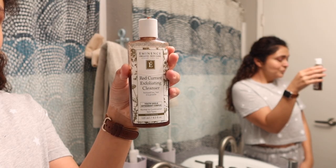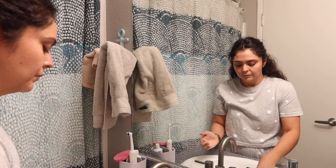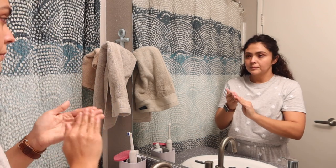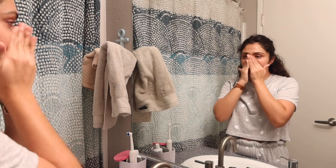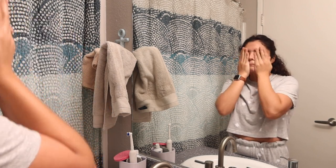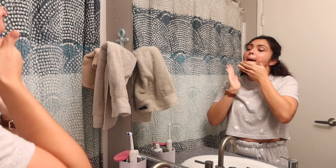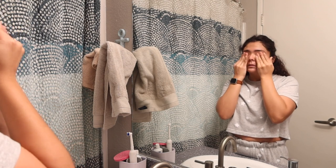After that I do like to double cleanse. This is my favorite cleanser — I've been using it for about a year and I love it. The only thing is that it's very hard to get. You literally have to go into the website, type in your address, and it'll tell you which salon carries it. You cannot find this at Ulta, Sephora, or Target, so that's the only downside, but it's very good and I highly recommend it.